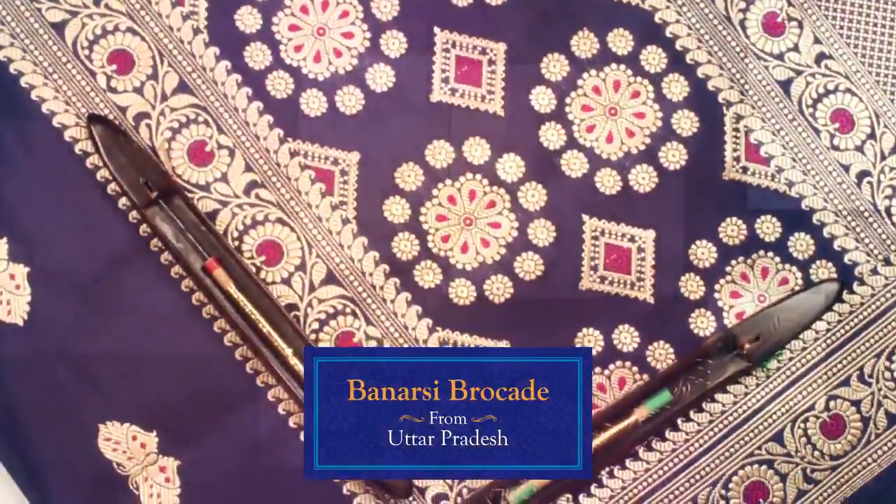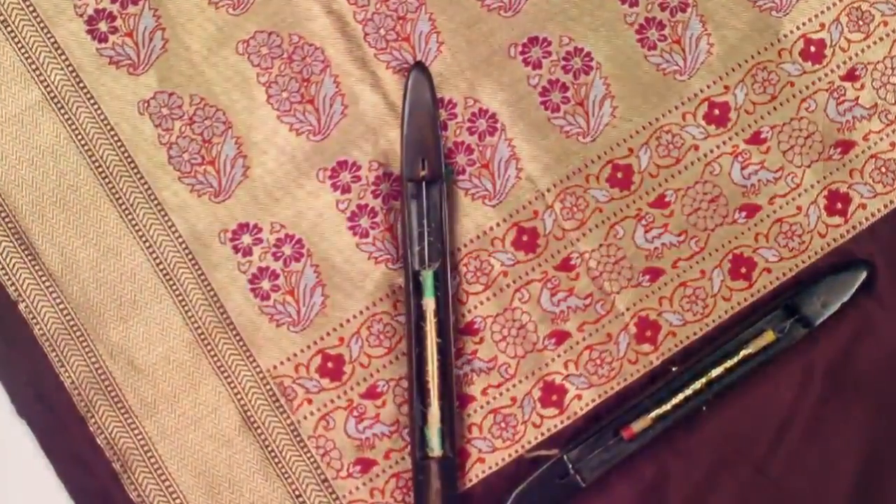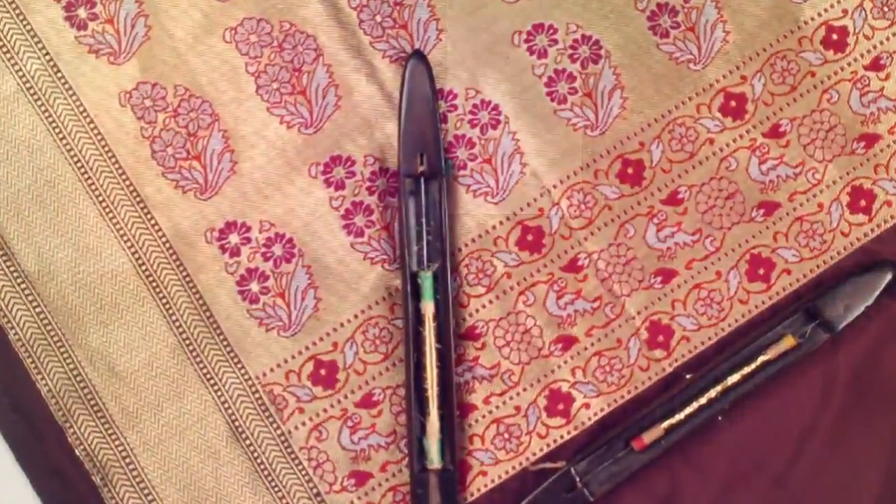From Uttar Pradesh comes the royal, intricate and embellished weave of Banarasi Brocade. Weavers of Banarasi silk sarees take immense pride in the fact that their work is a part of many brides' trousseau.